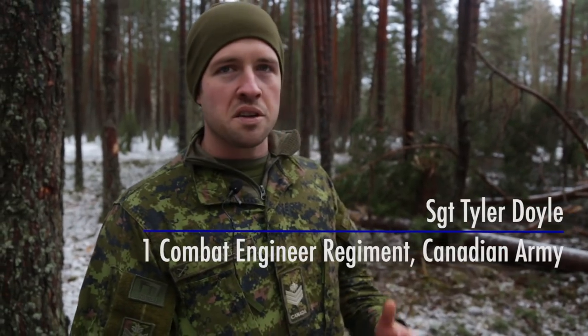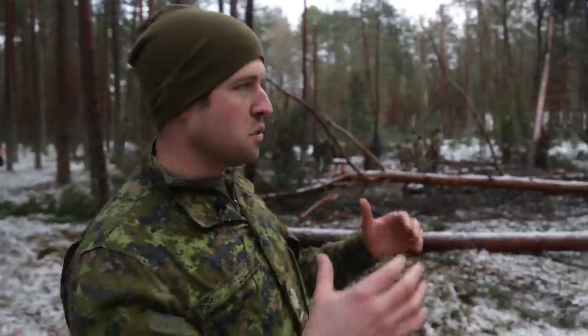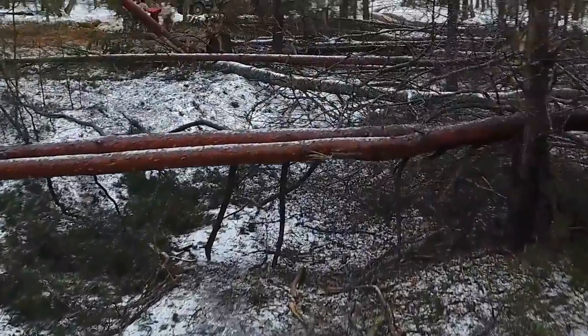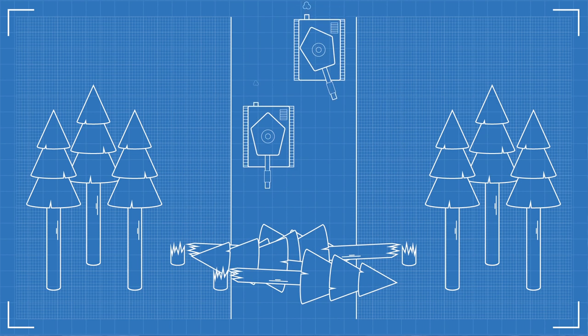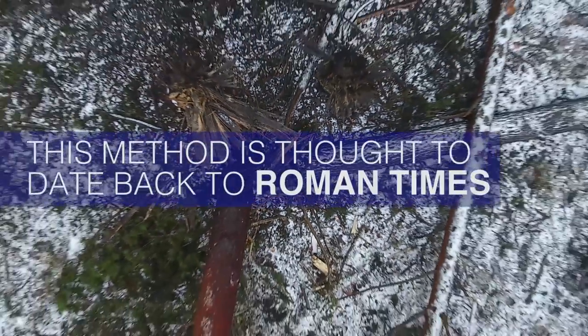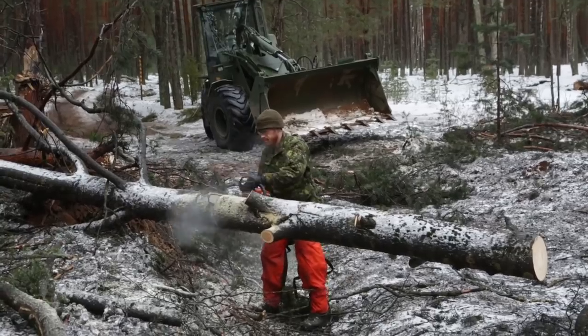What we've done here is what we call an explosive abatis. The idea is to close the route and deny it to the enemy so they can't use it to move forward. We use explosives to blow down the trees in a tangled web like this, making it difficult for them to come along after and try to remove the logs. It's very effective if it's done right.